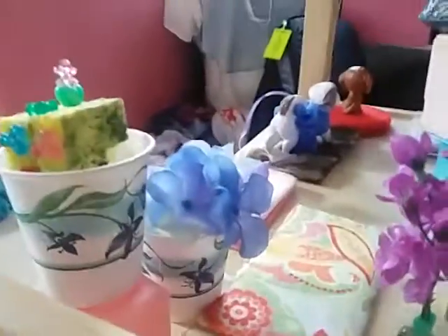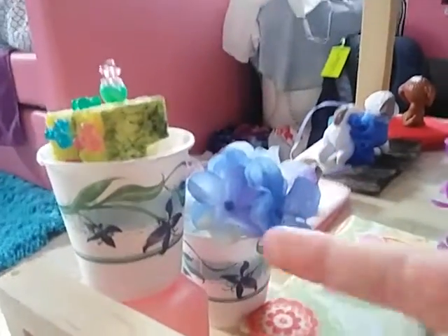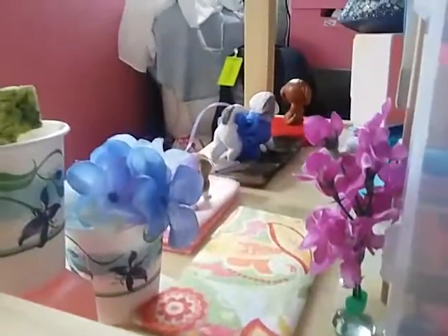Over here we have the toilet and then a little toilet paper rack. And then we have a mirror behind it. We have a window that I made, and then we have some flowers, a rug, and then a sewing machine. And then a bucket, and then we have a little stand which is a building block.